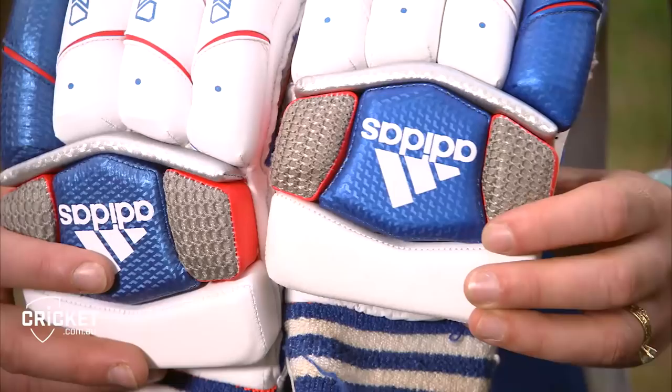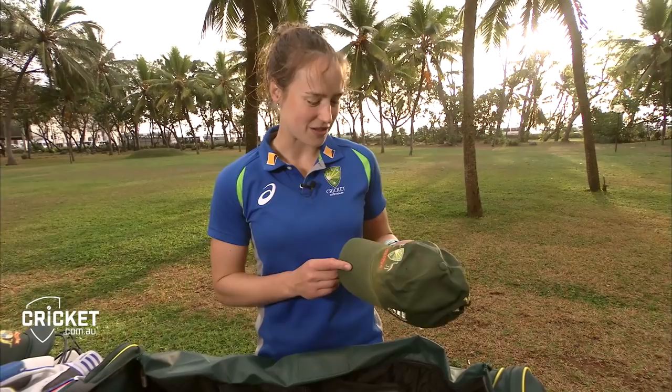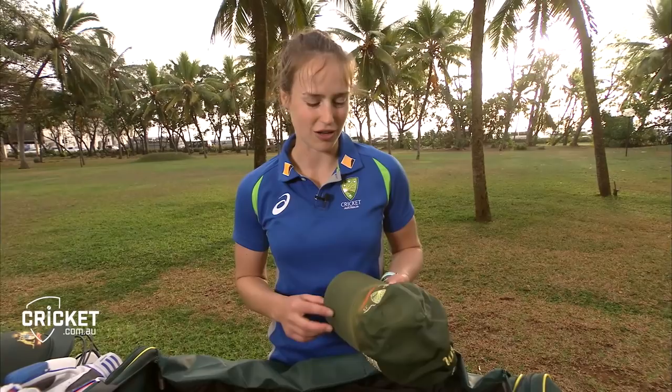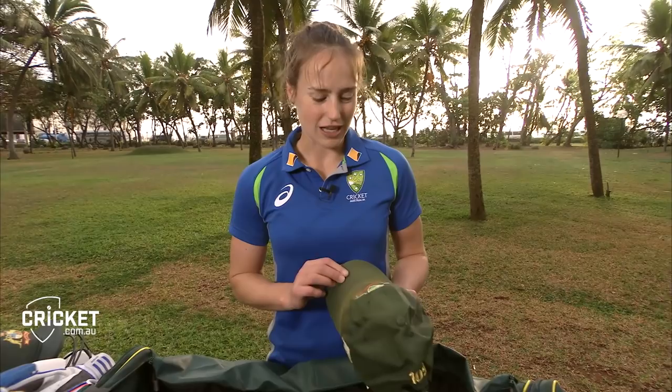Probably my favourite item in my kit bag is actually my first ever hat that I wore playing for Australia. When I made my debut, this is the hat I was given and I've just kept it in my bag ever since. We tend to change hats often — the colours of our uniform change — so to keep the first one I ever got, which is quite worn and old, has been really cool. It kind of reminds me of when it all started.